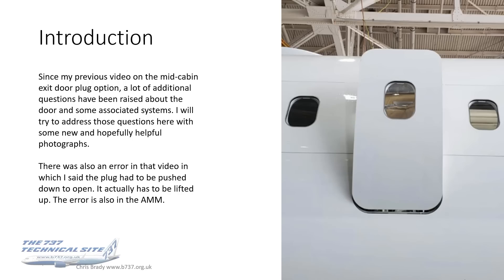My previous video on the mid cabin exit door plug option raised a lot of additional questions about the door and some associated systems, and I'm going to try and address those questions here with some new and hopefully helpful photographs. I didn't help matters myself by including an error in that video in which I said that the plug had to be pushed down to open. It actually has to be lifted up, as many of you spotted, and that error is also there in the maintenance manual system description section, which will hopefully be rectified by Boeing as well as me here.